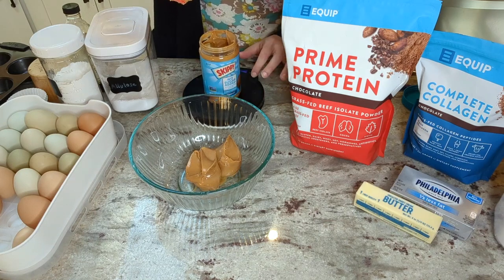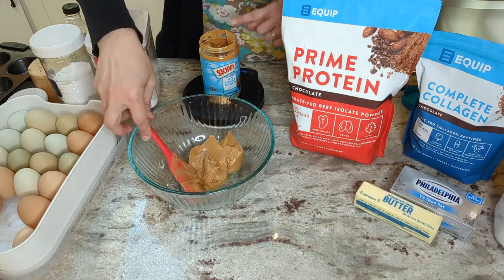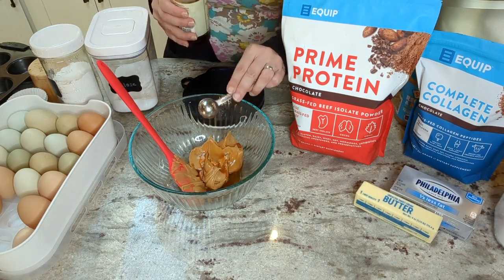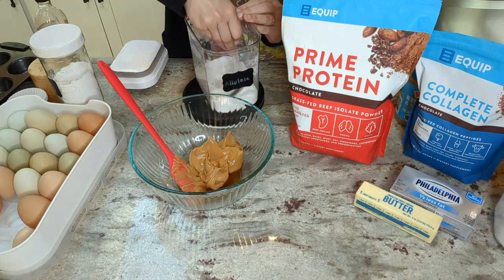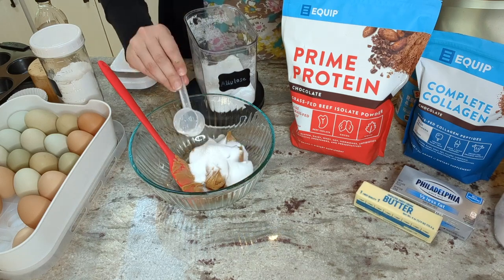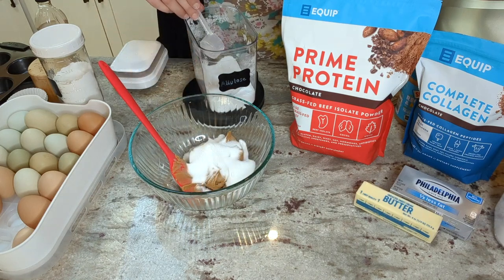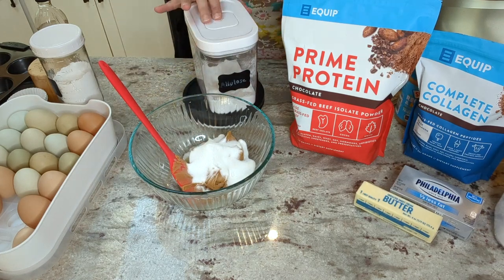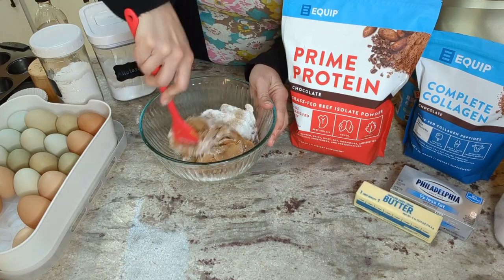I always use my kitchen scale for this — I set my container on the scale, zero it out, and take out the peanut butter until I have minus 192 grams on the screen. That is my baking tip for the day. Next is one teaspoon of vanilla extract and six tablespoons of allulose, which is 54 grams. Since I use allulose and it browns really fast, I keep the oven temperature lower at 300 degrees. If you use a different sweetener, you might be able to bump up to 325 or 350.